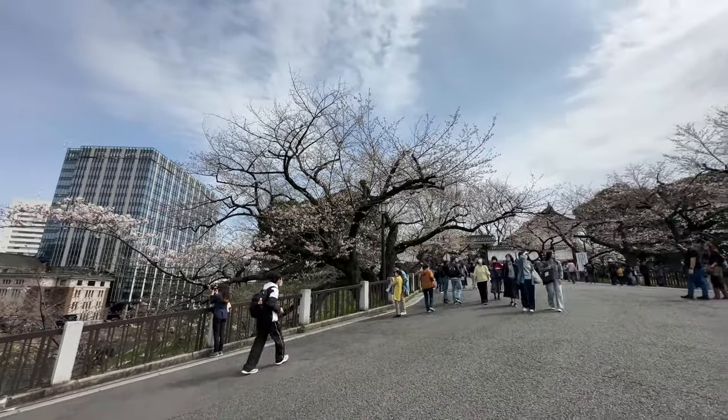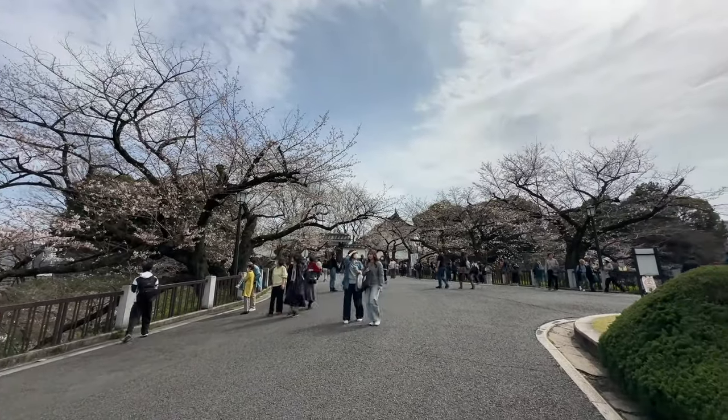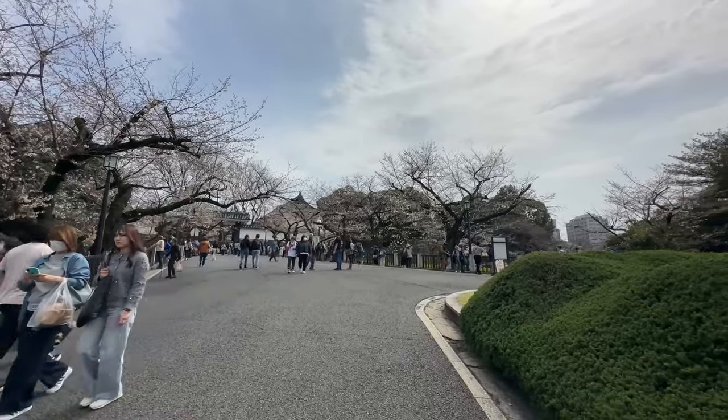Welcome to Tokyo. This is Kitano Maru Park near Yasukuni Kuranshita in the center of Tokyo. You can see the blossoms are just in the beginning of blooming here.